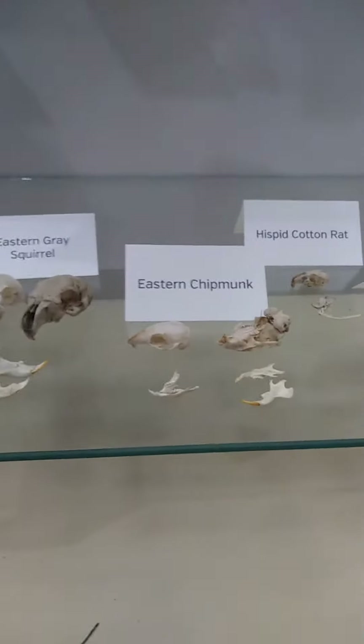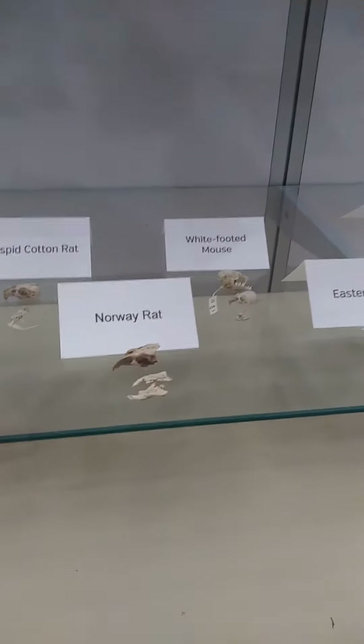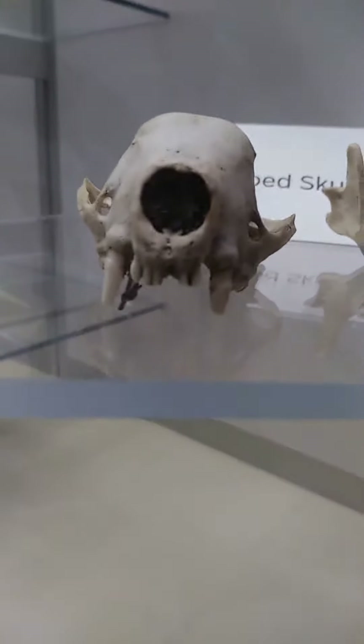And eastern phoebe nest right there. Eastern gray squirrel, eastern chipmunk, hispid cotton rat or whatever, Norway rat, white-footed mouse, eastern mole, and shrew. I don't know what a shrew is. But anyways, that's a striped skunk — take a look at the teeth in that, look at the nose.